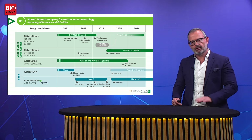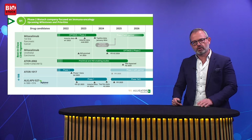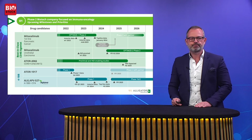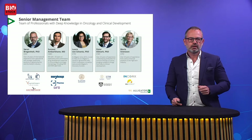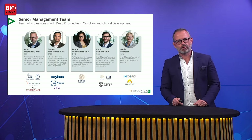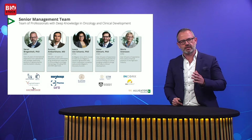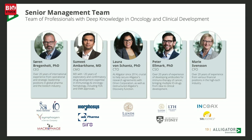All in all, a pipeline with a lot of opportunity and a lot of decisions to make over the next 24 months. Driving programs is a human business, and Alligator has a very competent and dedicated management team with skills spanning antibody technologies, antibody discovery, and clinical development — well set to deliver on our pipeline promises.